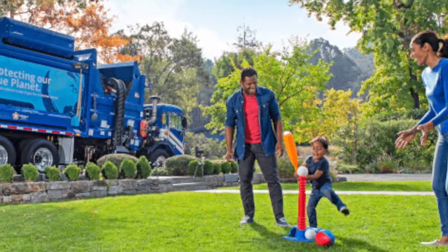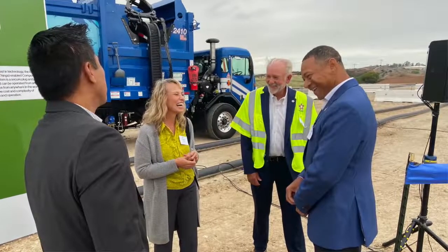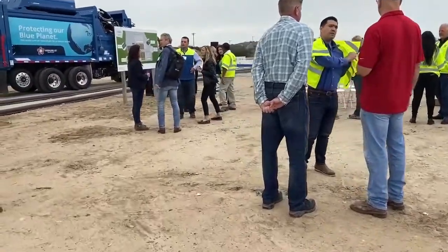It is a team effort — it takes a village to do this. At all of the city council meetings and board of supervisor meetings we've been at, it's been really powerful to hear elected officials really understanding and committing to addressing climate change in this way.